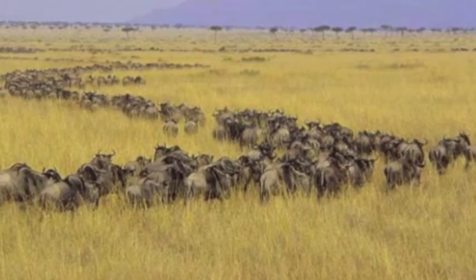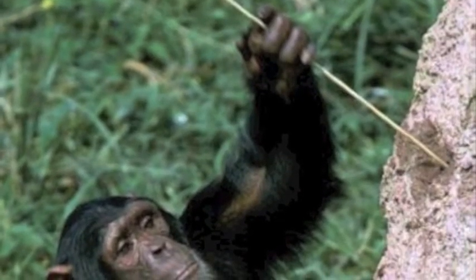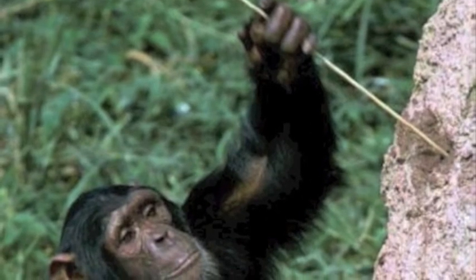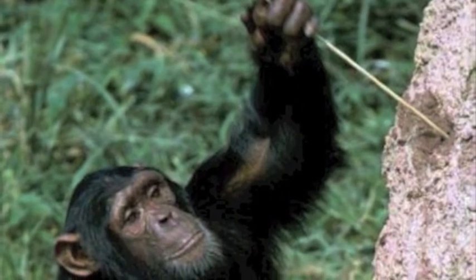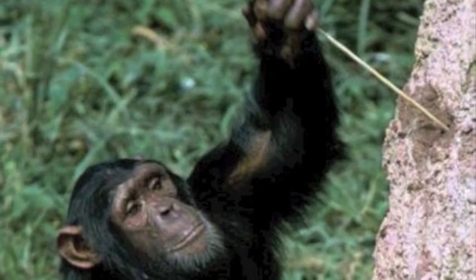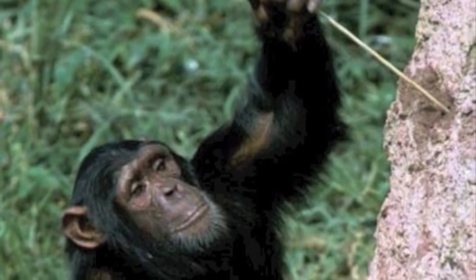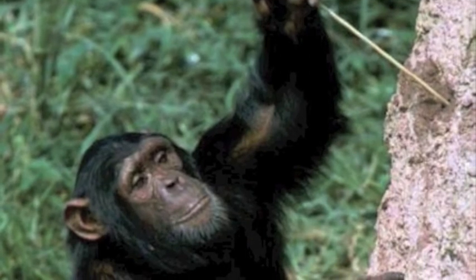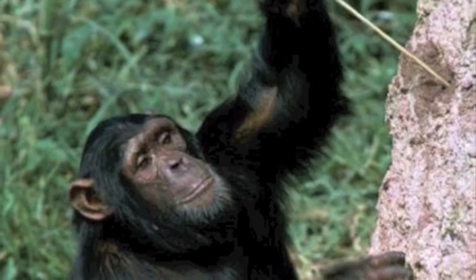The chimpanzee is using a stick to dig out insects from holes in a log of wood. Is the chimpanzee using the stick as a tool to find food? Chimpanzees alter the length and shape of sticks, making them better for reaching and probing. Altering the length and shape of its food stick suggests that the chimpanzee is using intelligence and is using the stick as a tool to find food.